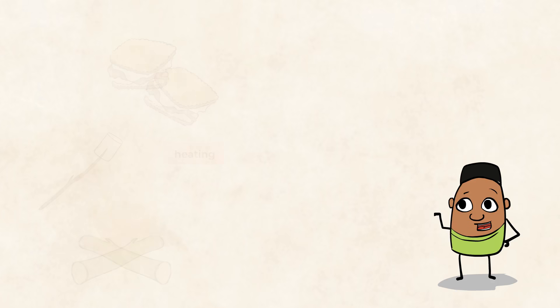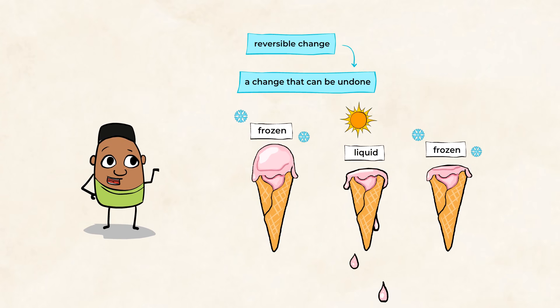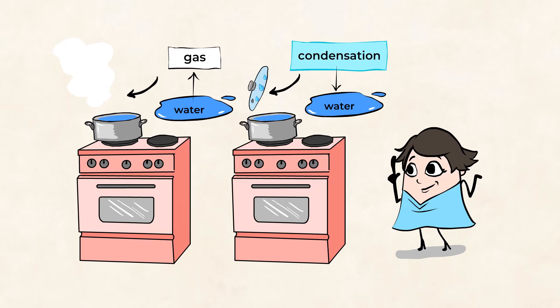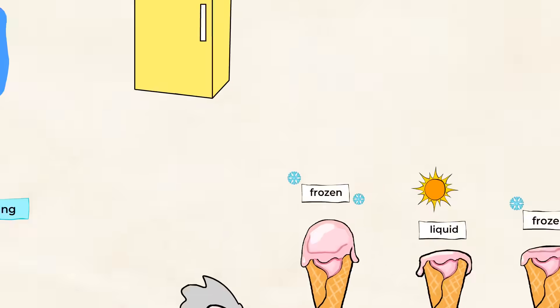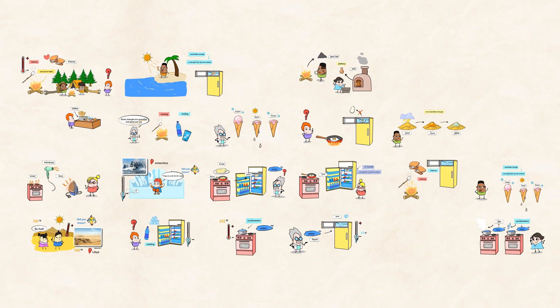Whether it's heating s'mores or freezing ice, both heating and cooling are very important parts of science. Heating and cooling cause reversible changes, like turning from liquid to solid and back to liquid again, or from liquid to gas and back to liquid again. But heating and cooling can also cause non-reversible changes — meaning sometimes, if you heat something up, it'll never look the same again. And now that we understand a little more about reversible and non-reversible changes, let's move on to the next mighty video.